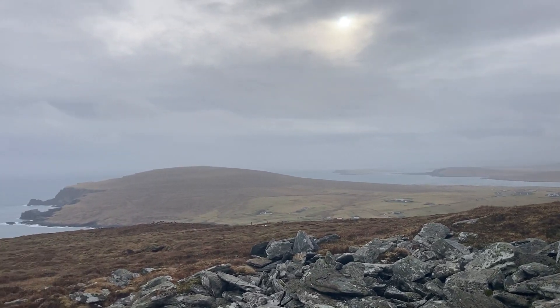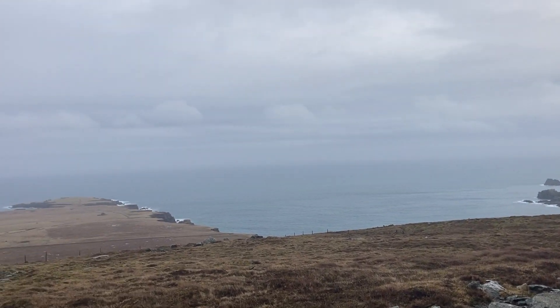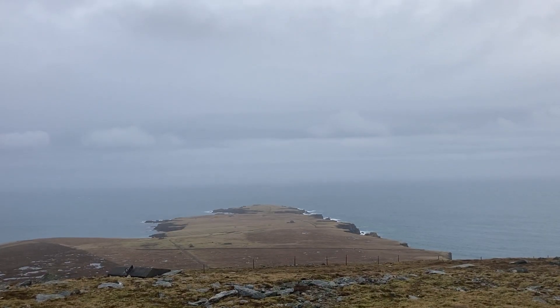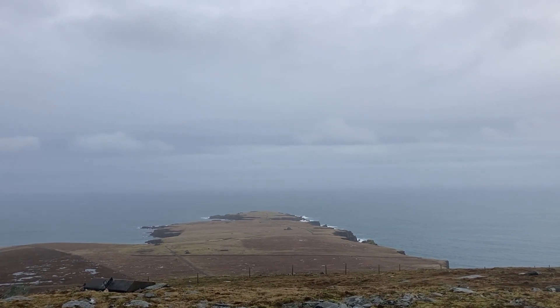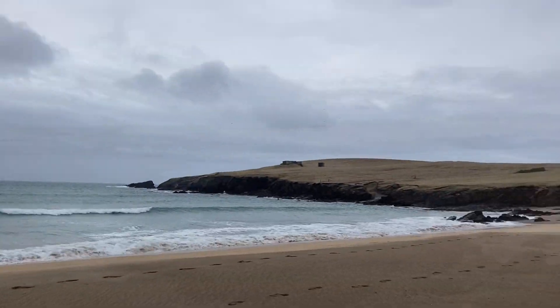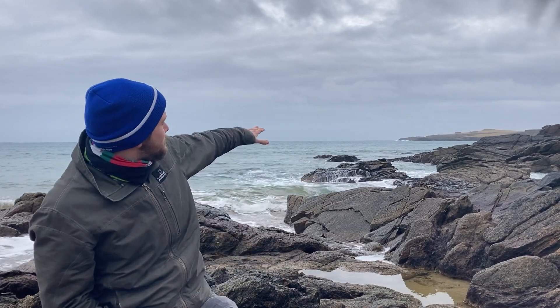Such an absolutely beautiful part of the world, and there you have it — the future spaceport. Welcome to the most northerly beach in the UK. Behind us we have Lamba Ness peninsula, the future site of SaxaVord Spaceport. The bunker out here is going to be the future site of the Lockheed Martin Pioneer rockets, which will send rockets 20,000 kilometers into space.